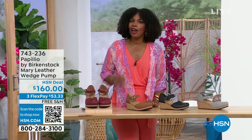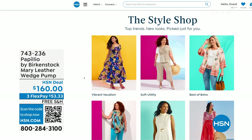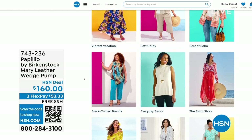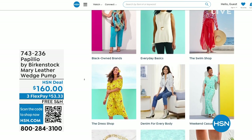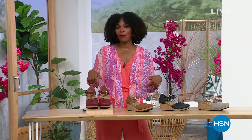A lot of you are shopping on hsn.com — that's where I shop too. While you're there, check out the style shop. Maybe you're looking for some vacation wear, some basics, or great accessories for summer. We've got them all curated in easy-to-shop stores right there on hsn.com. Stay with us — we've got so much more Birkenstock.